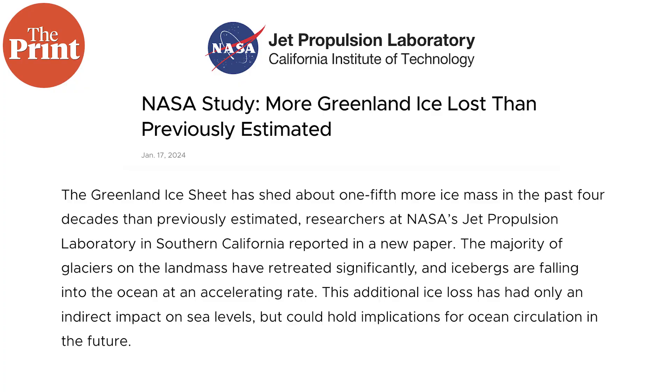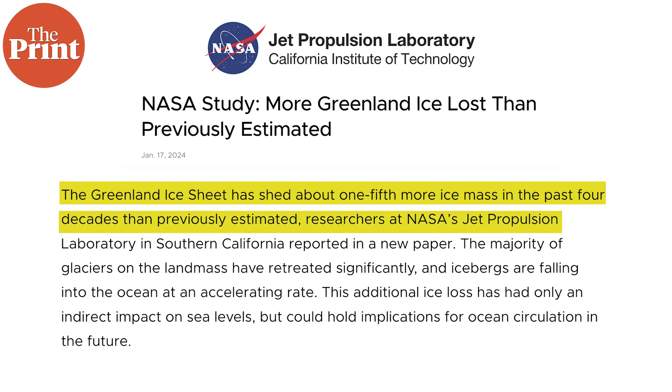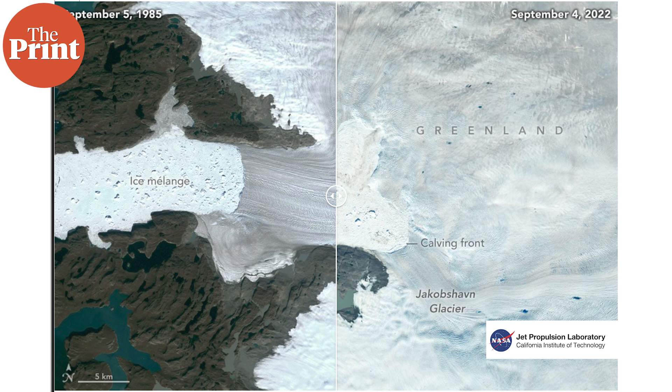This research has shown that Greenland could contribute up to 30 cm to rising sea level by the year 2100. There have been other studies recently that have also highlighted a similar alarming fate. A study by NASA's Jet Propulsion Laboratory in Southern California reported that the Greenland ice sheet has shed about one-fifth more ice mass in the past four decades than previously estimated. The study noted that the majority of glaciers on the landmass retreated significantly and icebergs are falling into the ocean at an accelerating rate, with only an indirect impact on ocean levels so far but with implications for ocean circulation in the future.